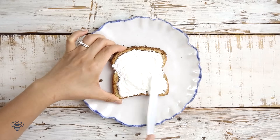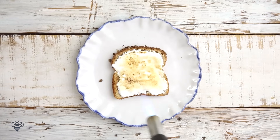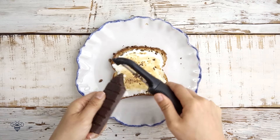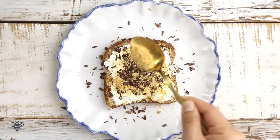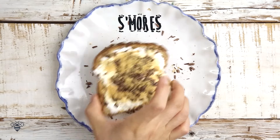I'll start with some marshmallow spread, and then I'll lightly torch it. Then I'll add on some chocolate shavings, and sprinkle it with some graham cracker crumbs. We have the s'mores!